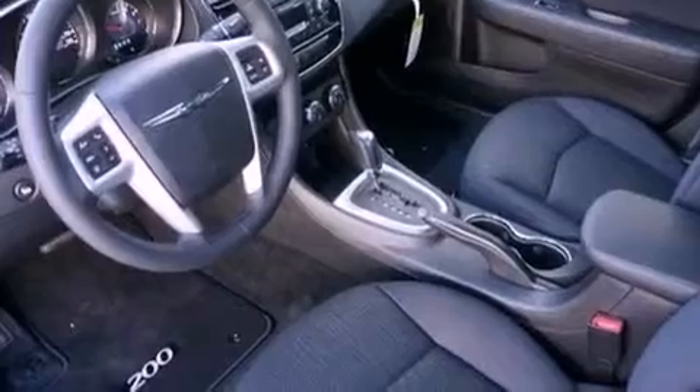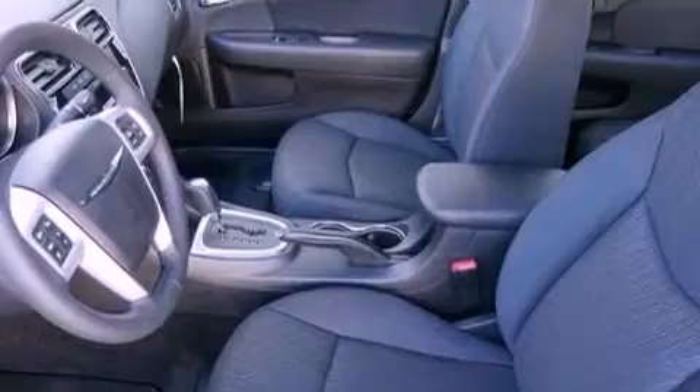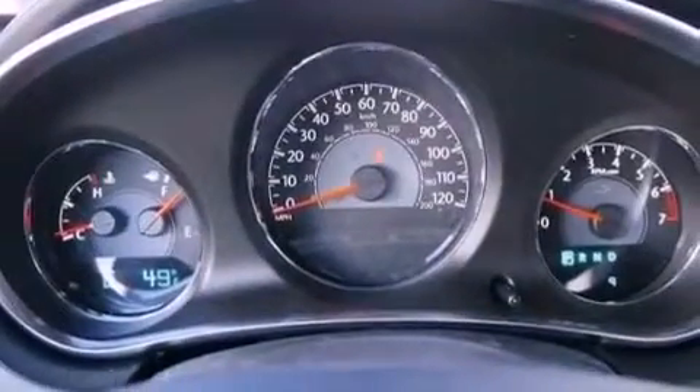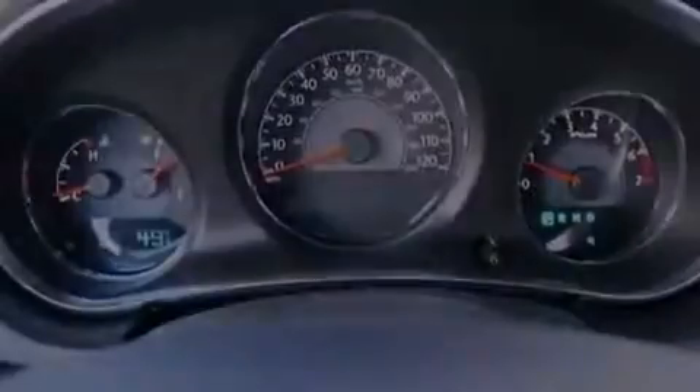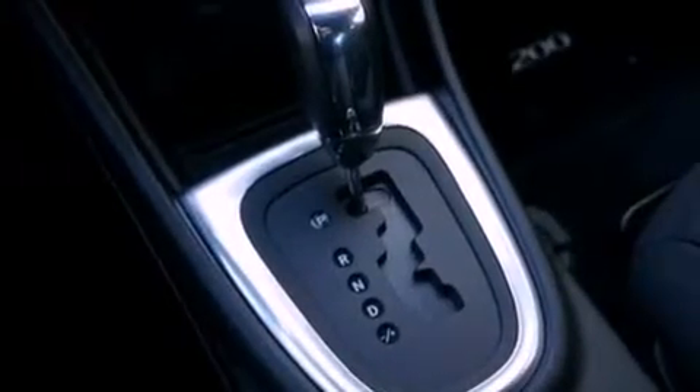The following features are also included: a power driver's seat, solar-controlled glass, cruise control, a leather-wrapped steering wheel, performance tires, a Sentry key theft deterrent system, an illuminated driver's side vanity mirror, disc brakes with an anti-lock braking system, air conditioning, and an auxiliary power outlet.